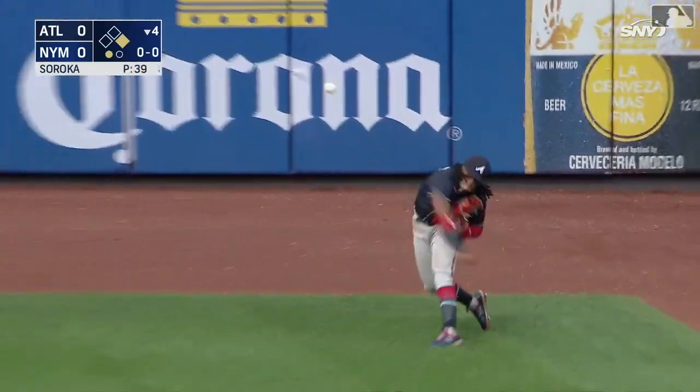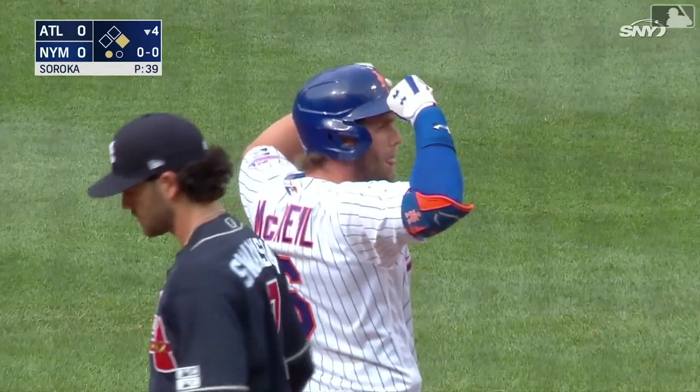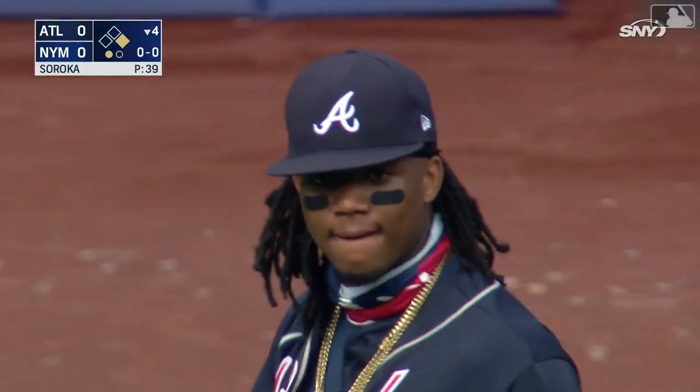Another shot by McNeil — this way, goes by Freeman and down the line. It'll come off the side wall to Acuna. McNeil going to second and he is out. Acuna guns him down from the right field corner. Acuna with that terrific arm played it off the side wall and throws on McNeil trying to stretch a single into a double.